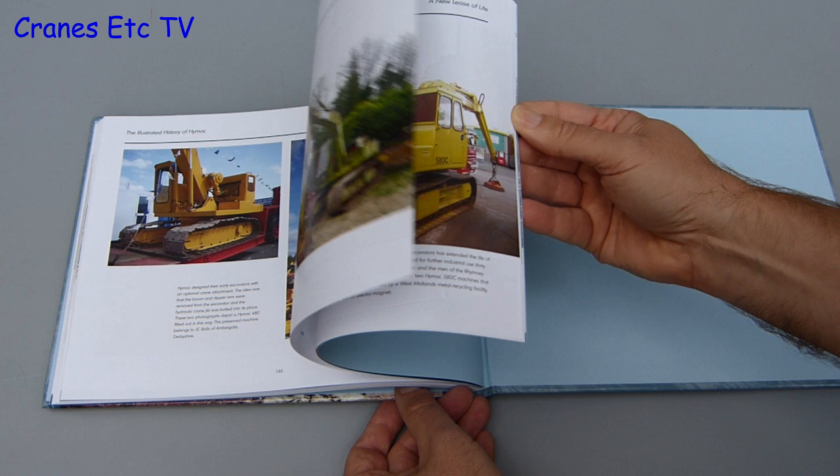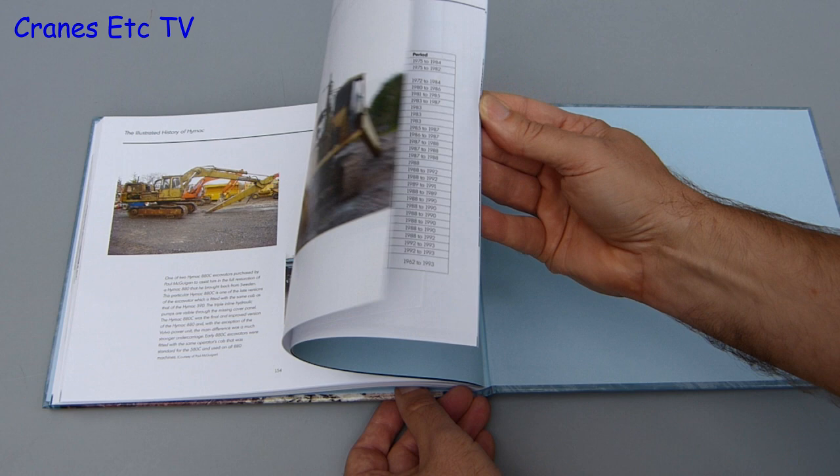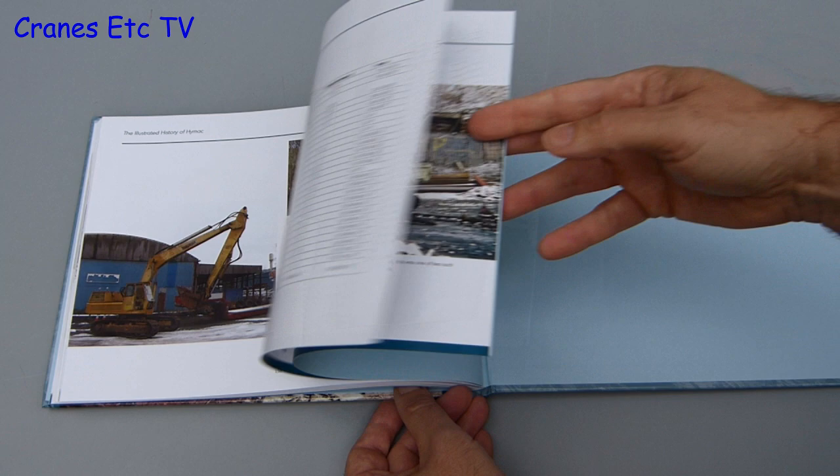At the back of the book there are two interesting short sections: one is about HIMAC scale models, and the other is about heritage machines which have been restored by enthusiasts. Another interesting piece of detail at the back is a table which contains all of the production information and times of manufacture of the various HIMAC machines.